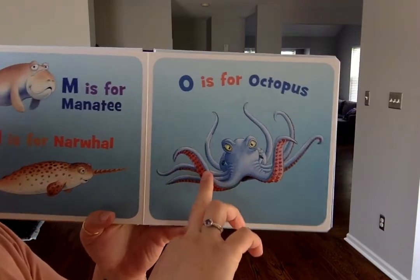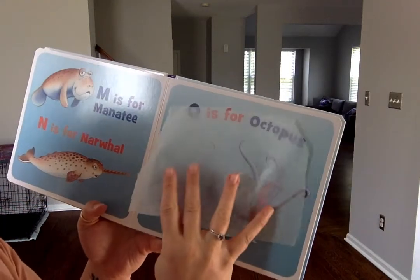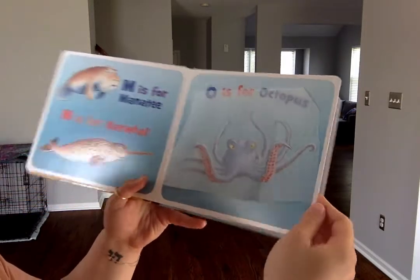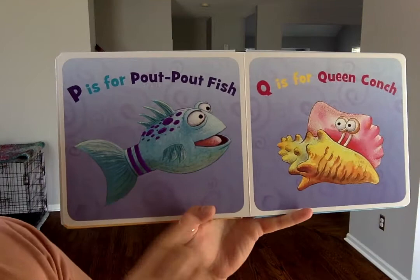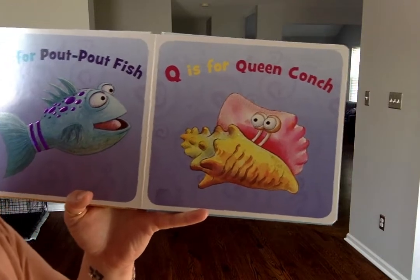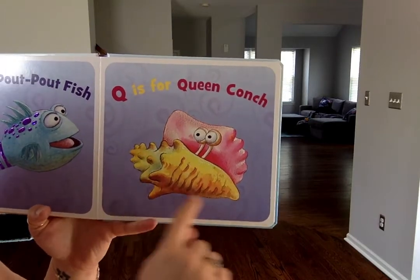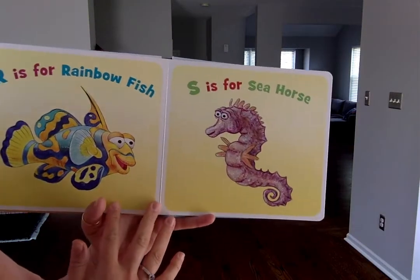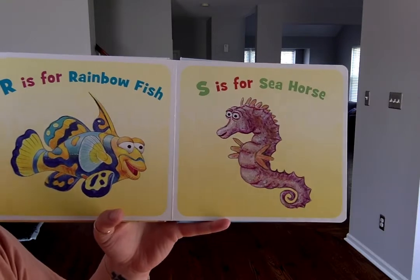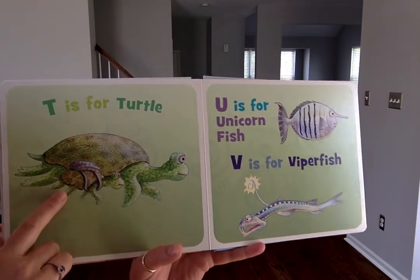With its sticky tentacles — sticky! That's why I put this paper here so it doesn't stick to the other page. P is for pout-pout fish. Q is for queen conch — conch is a type of seashell. R is for rainbow fish. S is for seahorse. T is for turtle.